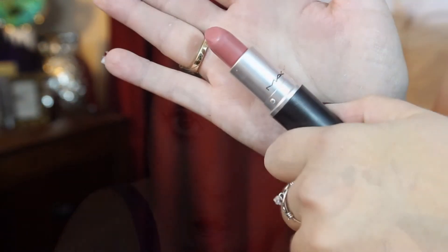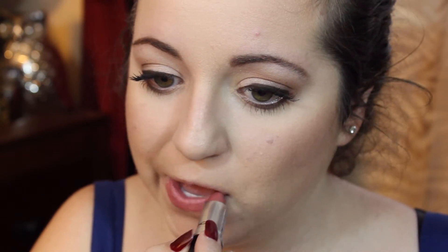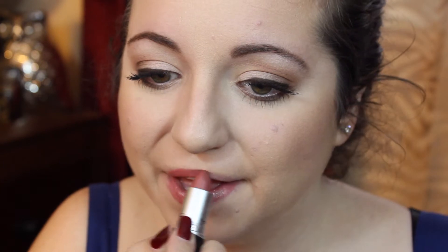My lipstick of choice this fall has been the MAC lipstick in Cosmo. I love this lipstick because it's not too nude and it's perfect for everyday wear.